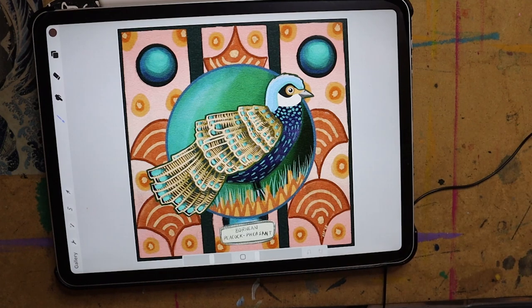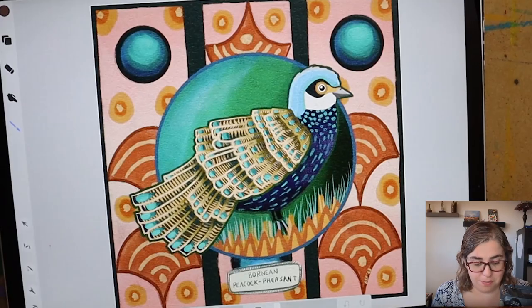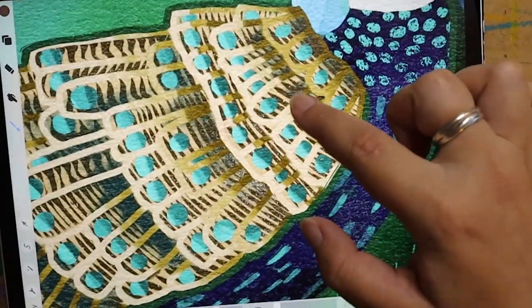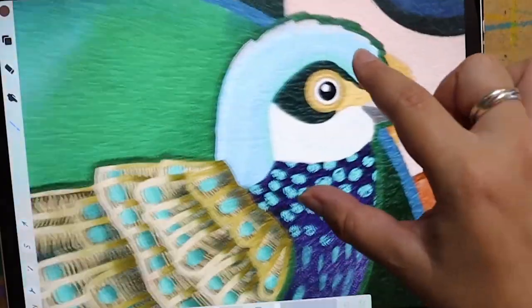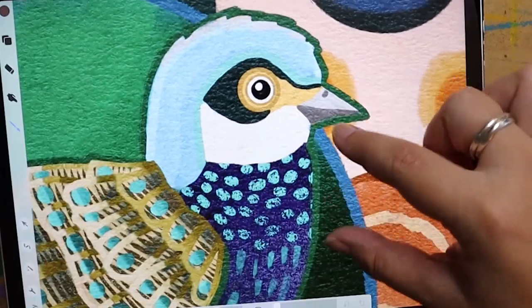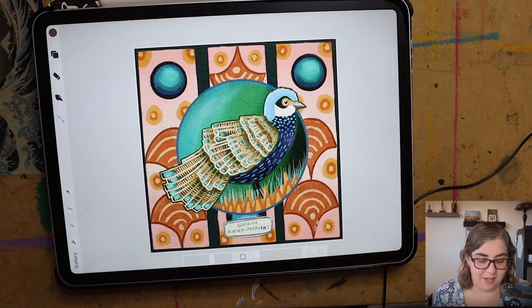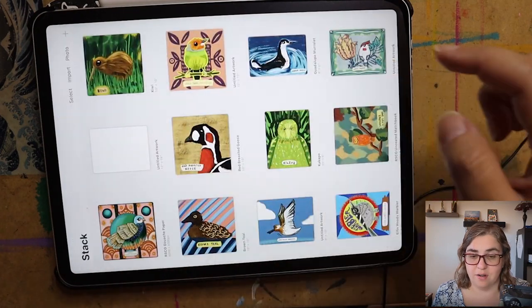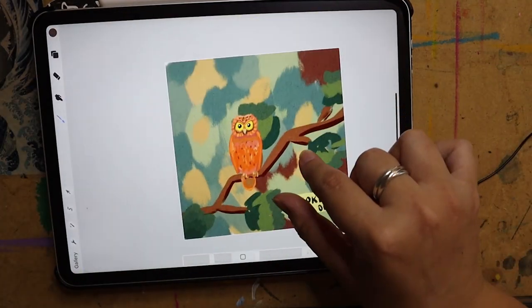I decided to go with more of an Art Nouveau feel because I love this bird — this bird is so beautiful. I really enjoyed the feathers and the designs on the feathers, just how that worked out. I really had a good time making this, I think this turned out really great, and I really want to use this for a greeting card maybe one day.